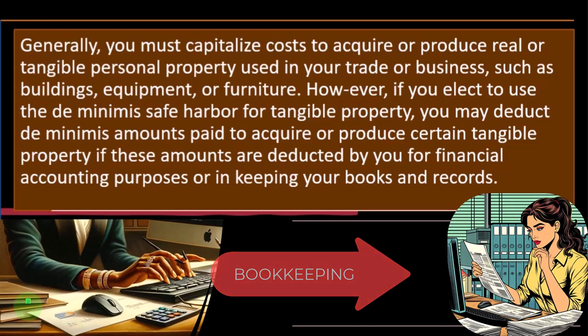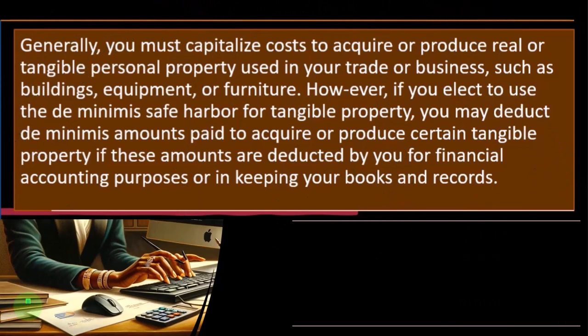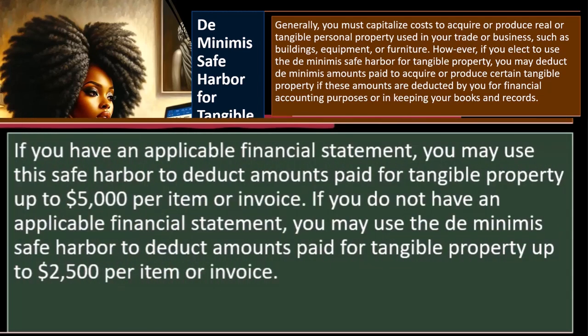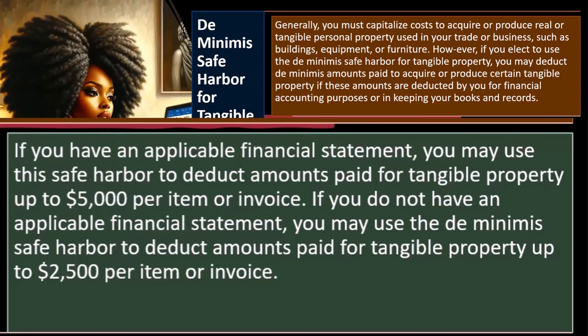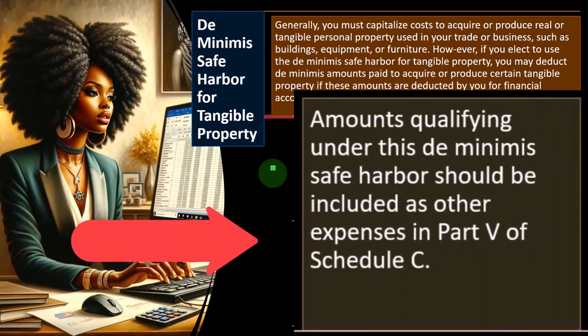If I did the easy thing from the bookkeeping standpoint of just expensing it because it's a minor dollar amount, that's when the tax code might allow us to do the same thing for taxes, so we don't have to do a tax adjustment that separates the books on the tax side from the non-tax side. If you have an applicable financial statement, you may use the safe harbor to deduct amounts paid for tangible property up to $5,000 per item or invoice. If you do not have an applicable financial statement, you may use the de minimis safe harbor to deduct amounts up to $2,500 per item or invoice. Amounts qualifying under this de minimis safe harbor should be included as other expenses in Part Five of Schedule C.